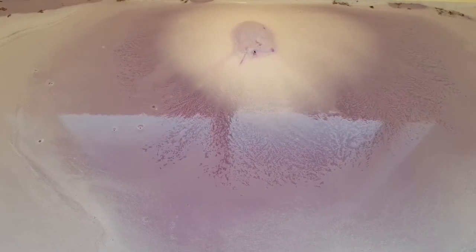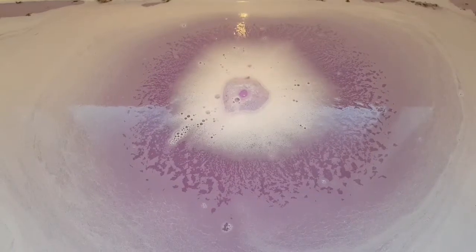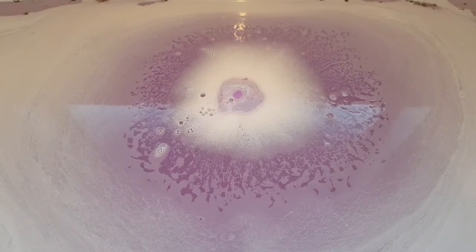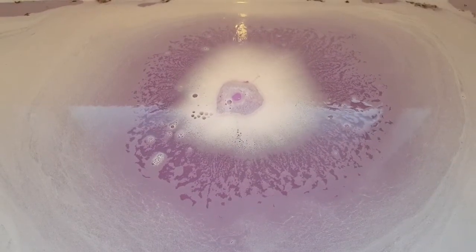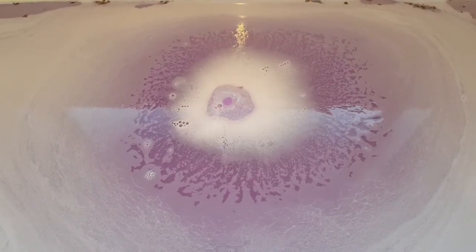The smell of this is so relaxing. If you feel like you're a bit of a stressful kind of person, get some of these. It's actually really relaxing in here right now. It's so relaxing.